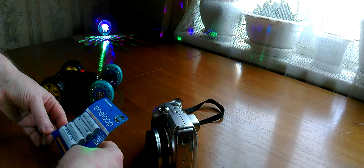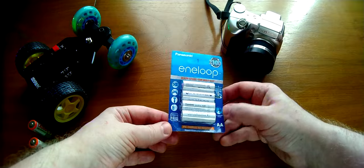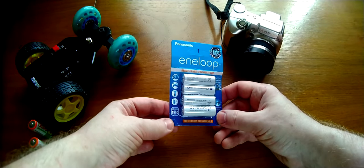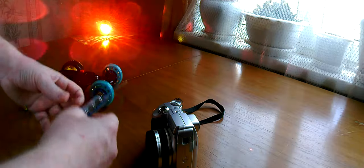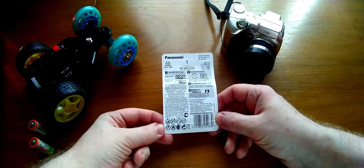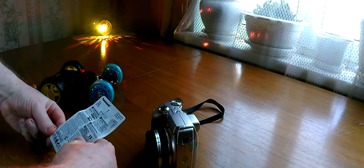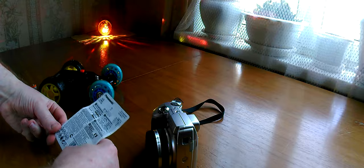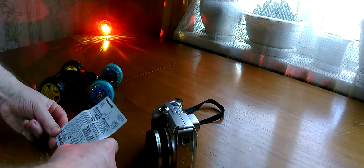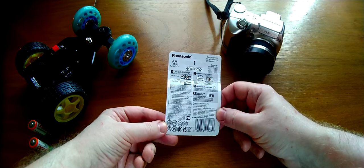You can charge them 2100 times and use them in various devices, which are shown here. It is written that in 5 years the charge retention is at 70%, not more. The battery is 1900 mAh. On the back side there is a Rostec mark, meaning it is sold in the Russian Federation. Although it says made in Japan, according to everything it is packaged in Belgium — everything is done in Belgium.